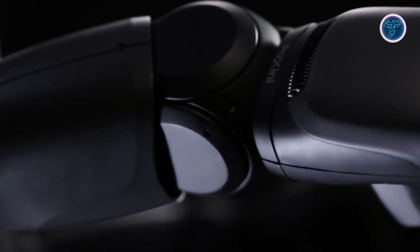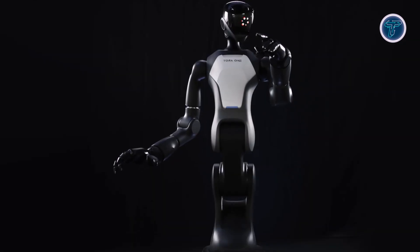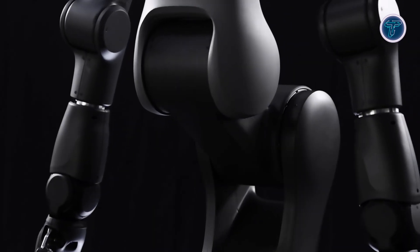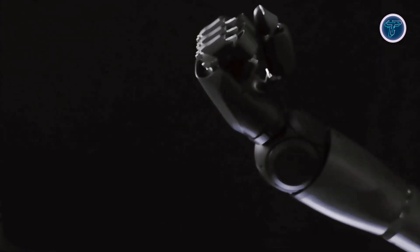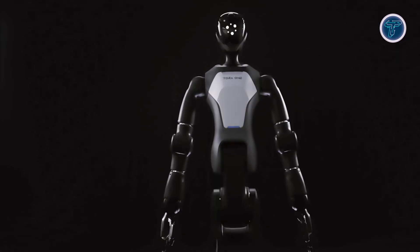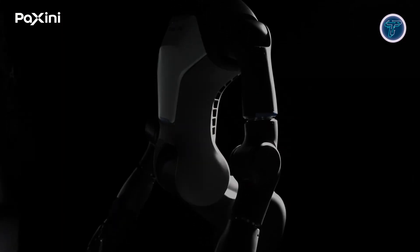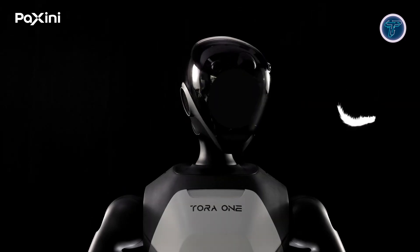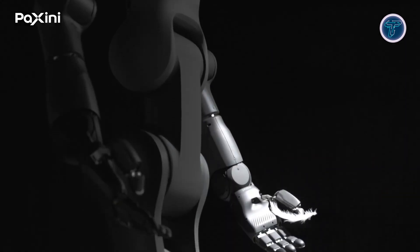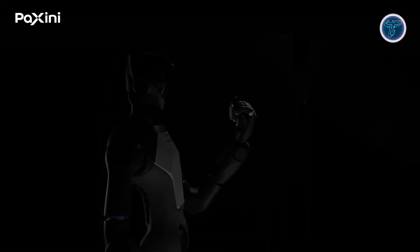Torra 1's adjustable height ranges between 1.46 and 1.86 meters, making it adaptable to various workspaces. It can run for around 8 hours on a 40 ampere-hour battery while performing accurate tasks with arm precision up to ±0.5 millimeters and a payload capacity of about 6 kilograms per arm. With its advanced perception, SLAM navigation, and tactile intelligence, Torra 1 could redefine robotic roles in logistics, healthcare, and service automation.